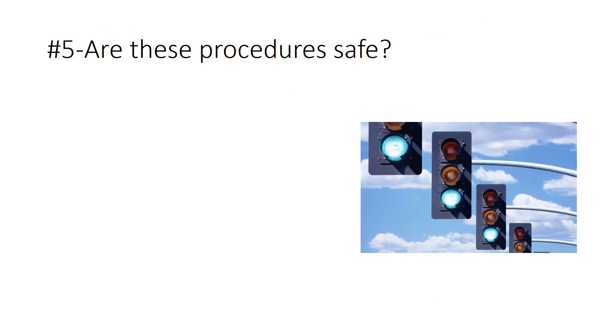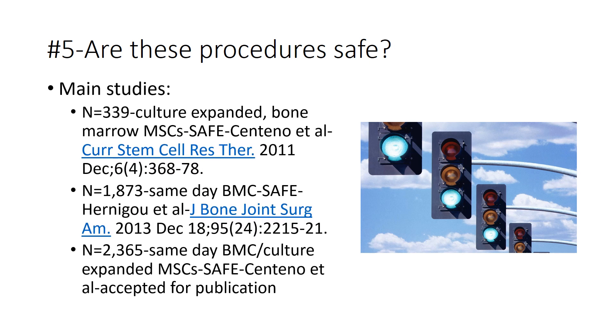Are these procedures safe? There are three big studies to know. First, our study of 339 patients treated with culture-expanded bone marrow stem cells — they were safe, published in 2011. Second, Philippe Hernigou's paper on 1,800 patients treated with bone marrow concentrate showed no evidence of cancer over a long follow-up. Third, our 2,365-patient same-day BMC and culture-expanded MSC paper, just accepted for publication, with follow-up of up to nine years. Quite a bit of safety data.